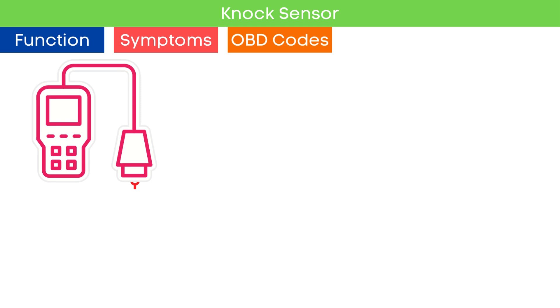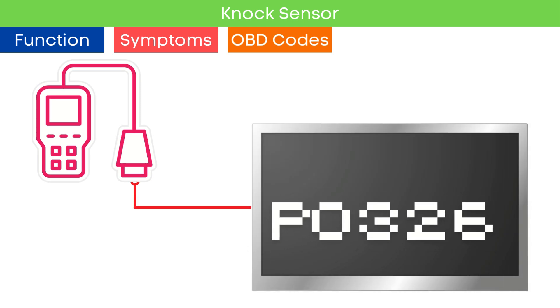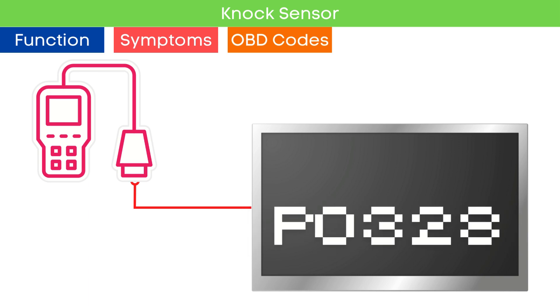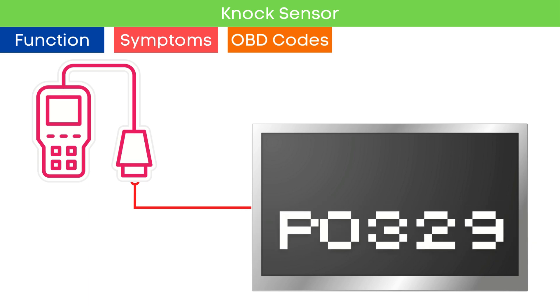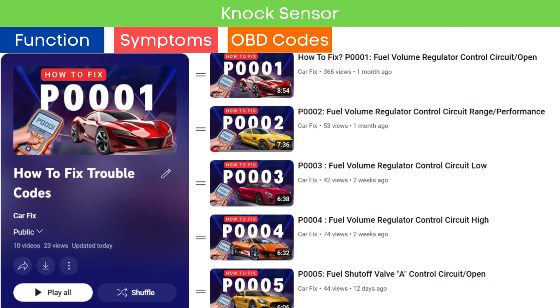The codes associated with a bad knock sensor are: P0325, P0326, P0327, P0328, and P0329. You can find our playlist on the meaning and how to diagnose trouble codes step by step — check the link in the corner.